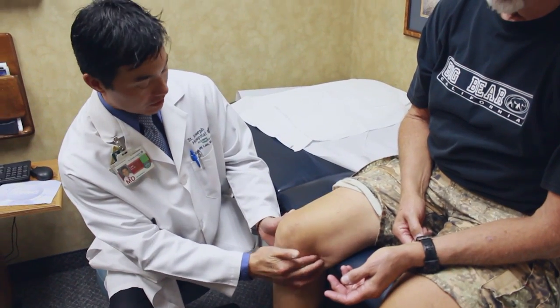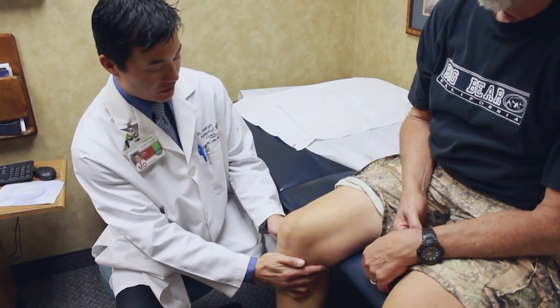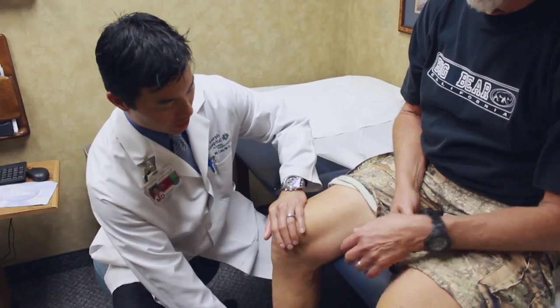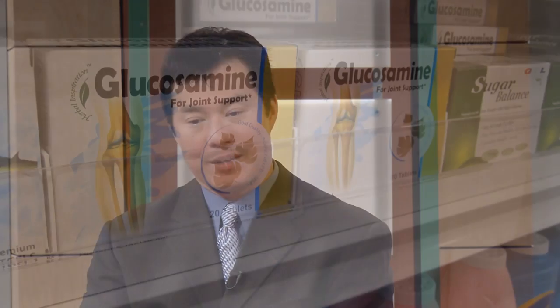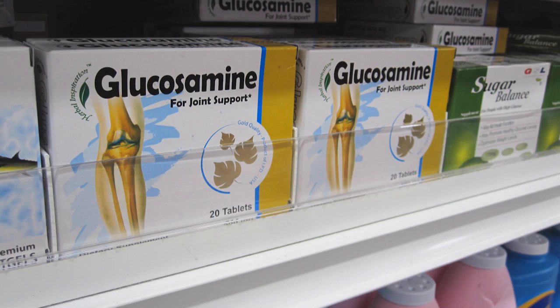Not everybody needs surgery right away when they start having knee problems. Is there a conservative treatment you normally try first? I'm a conservative guy by nature, so I work from least invasive to more invasive. The very common things that surgeons will prescribe for patients with knee pain are anti-inflammatories to stop the swelling and the pain.